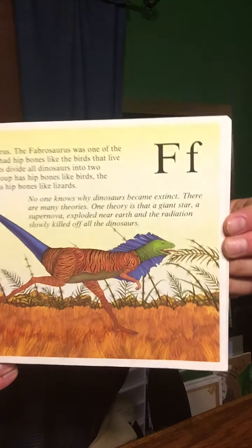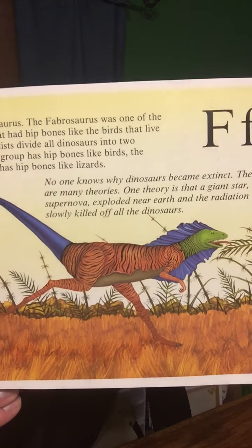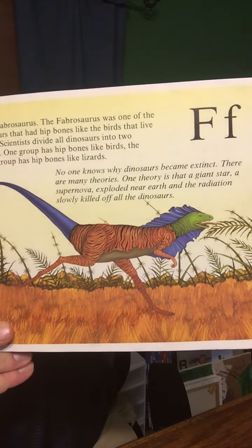F is for Fabrosaurus. The Fabrosaurus was one of the dinosaurs that had hip bones like the birds that live today. Scientists divided all dinosaurs into two groups. One group has hip bones like birds. The other group has hip bones like lizards. Does it kind of look like a bird? Kind of?